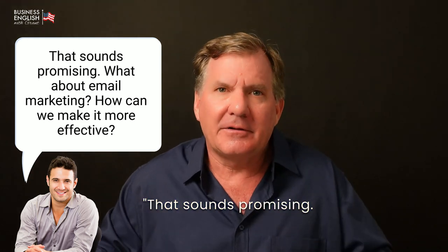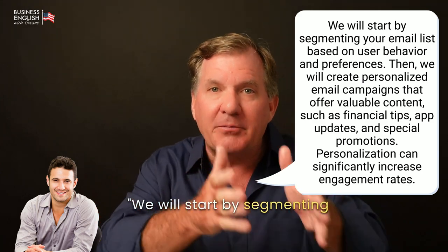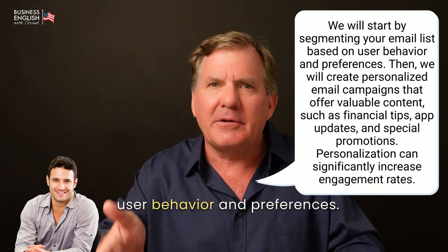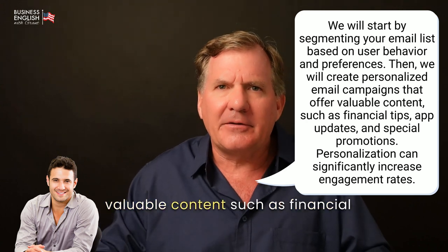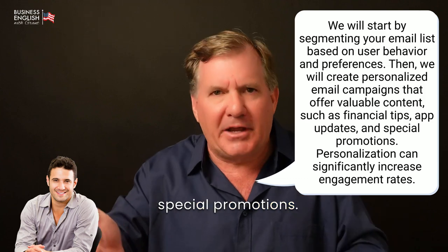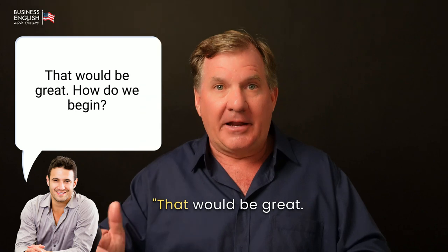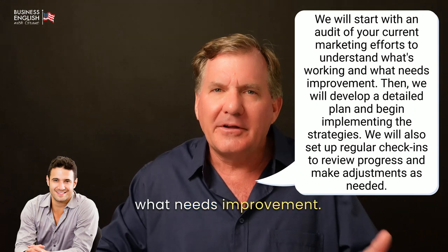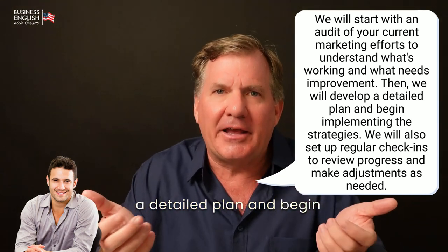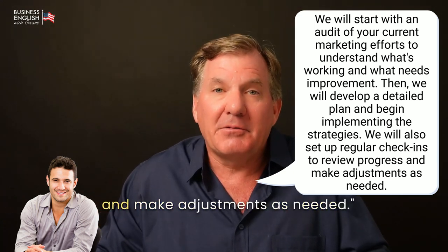[John:] That sounds promising. What about email marketing? How can we make it more effective? [Grant:] We will start by segmenting your email list based on user behavior and preferences. Then we will create personalized email campaigns that offer valuable content, such as financial tips, app updates, and special promotions. Personalization can significantly increase engagement rates. [John:] That would be great. How do we begin? [Grant:] We will start with an audit of your current marketing efforts to understand what's working and what needs improvement. Then we will develop a detailed plan and begin implementing the strategies. We will also set up regular check-ins to review progress and make adjustments as needed.